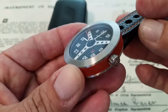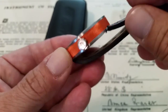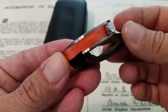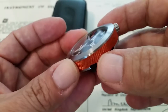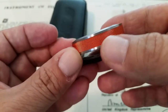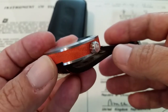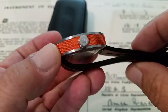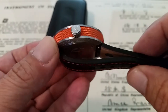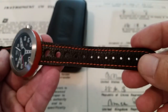316L stainless steel all the way around on this watch with a brushed finish, done very nicely. You have this aluminum insert all the way around, which is an absolutely beautiful addition. That neutral aluminum is a real common thing you see in racing and car upgrades. The signed crown has the Marchand logo on it. This is not a screw-down crown, and it is rated to 100 meters water resistance.